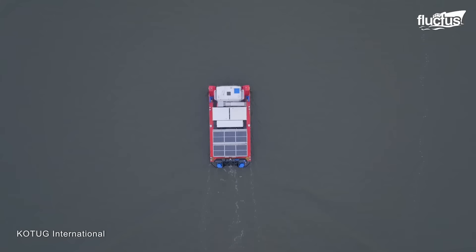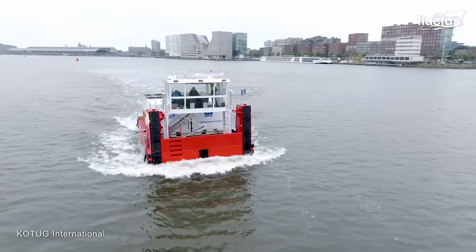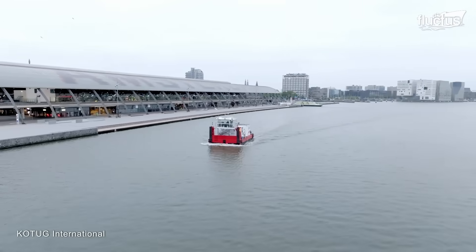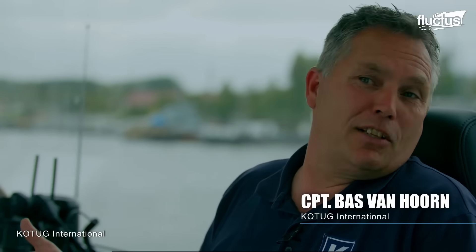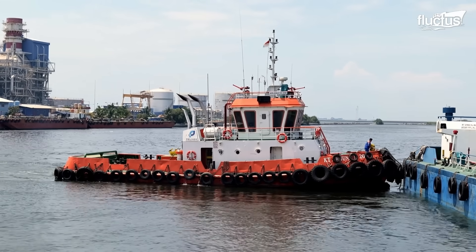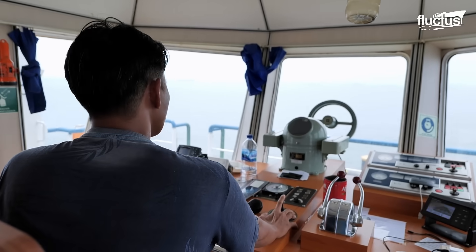Newer developments have focused on using cleaner energies, including hybrid power units or even full electric motors. It's quiet, no exhaust fumes, so everybody living close to the rivers, they don't hear us and they don't smell us, so that's perfect. The effectiveness of these vessels is the result of the activity and operations carried out by the crew within these tugboats.